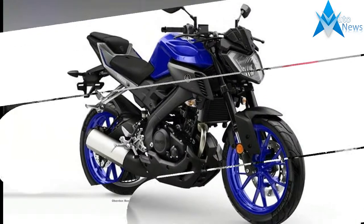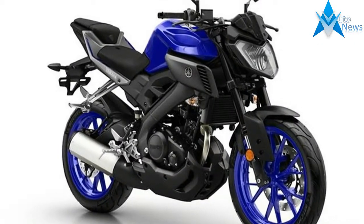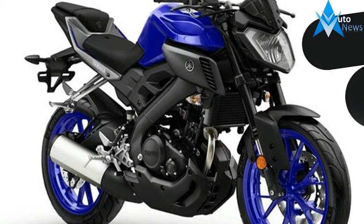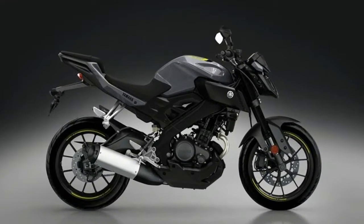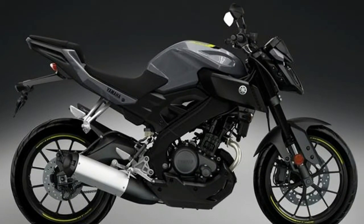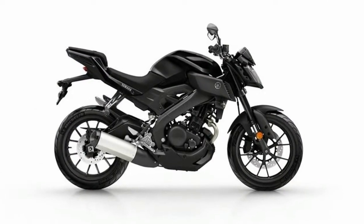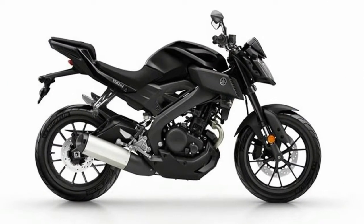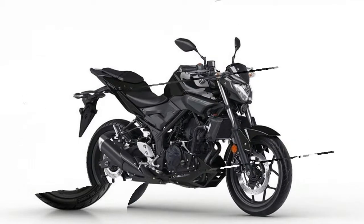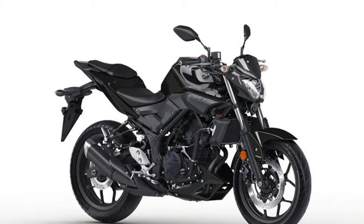125cc single cylinder liquid cooled 4-stroke. YZF-R125 platform with high end components. 41mm diameter upside down front forks. Advanced braking system with optional ABS. Lightweight race style Y-spoke wheels. High-tech LCD instrument panel. Short tail end with LED tail light.